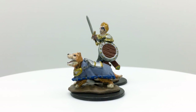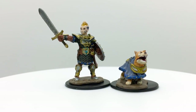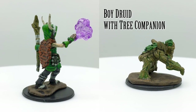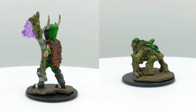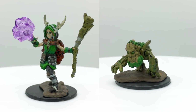Otherwise, you could give the dog mastiff stats, which has a challenge rating of one-eighth. The boy druid and his tree companion help guide travelers who are lost in the woods. The tree companion looks like a young treant, but there are no stat blocks for scaled-down treants. Alternatively, you could give it a combination of stats from the awakened shrub with a challenge rating of zero and the twig blight with a challenge rating of one-eighth.